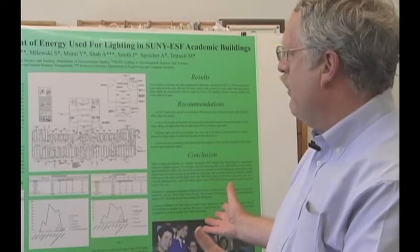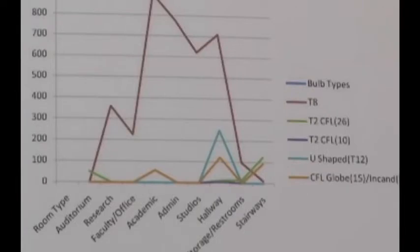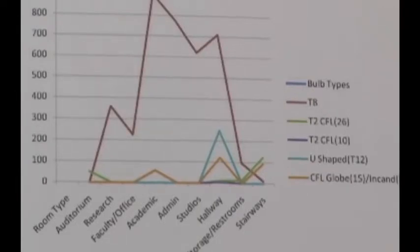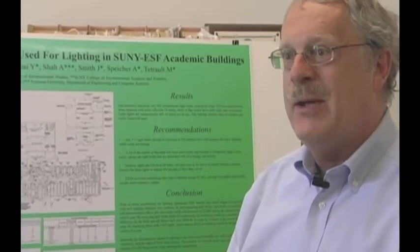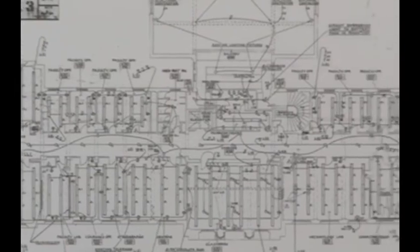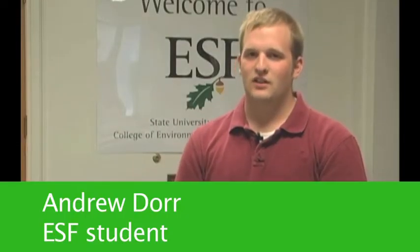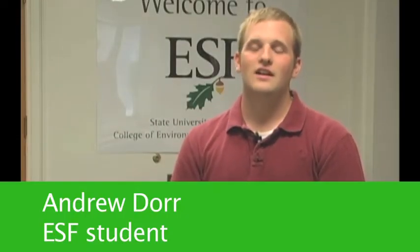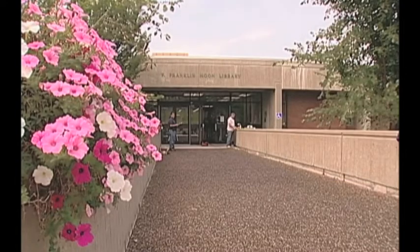The students went through one building, Marshall Hall, and did what we call a lighting survey — basically figuring out how many lights there are within each room and how long they're kept on during the day. Then they can propose actual solutions to try to reduce the amount of energy used for lighting. It's something that the Green Campus Initiative has done — a club on campus dedicated to greening the campus and making it more sustainable.